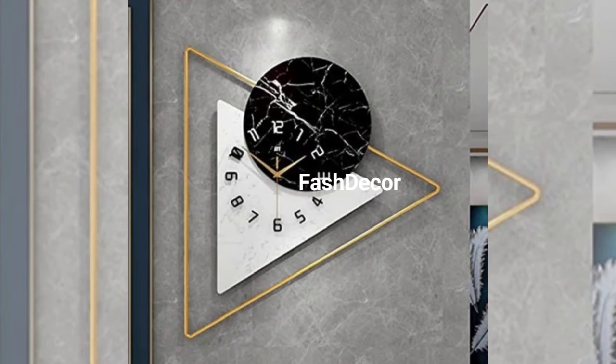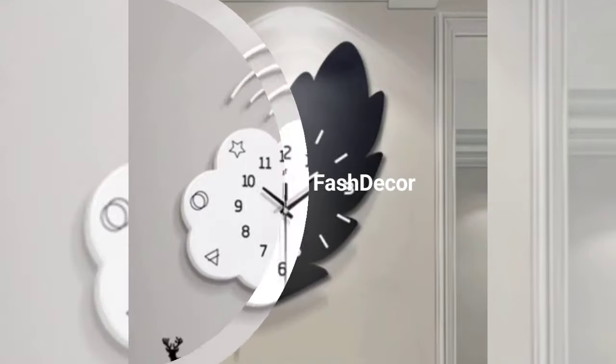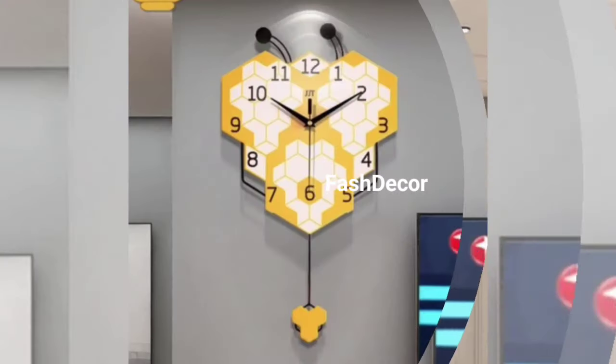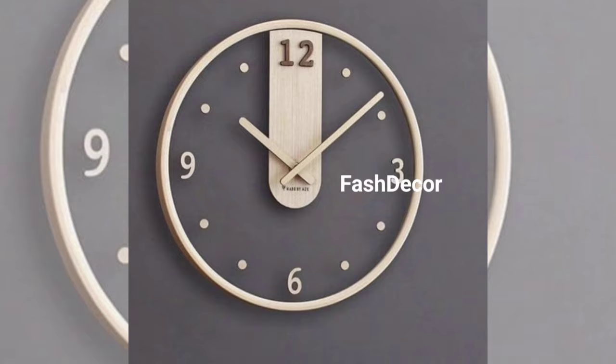Want to add a personal touch to your decor? Look no further than our personalized photo clock. Insert your favorite family pictures, travel photos, or artwork for a clock that is both functional and a statement piece.